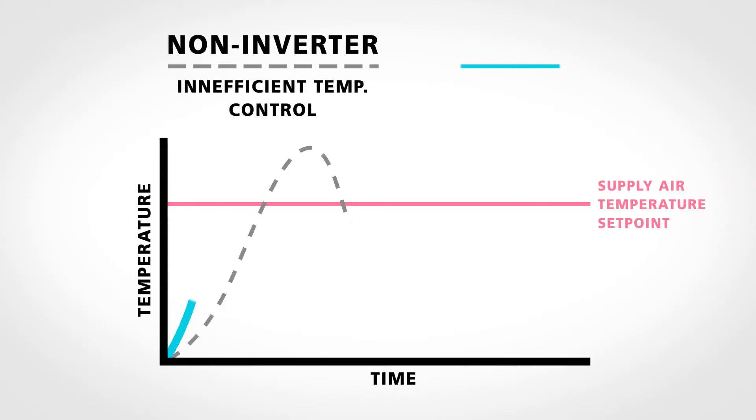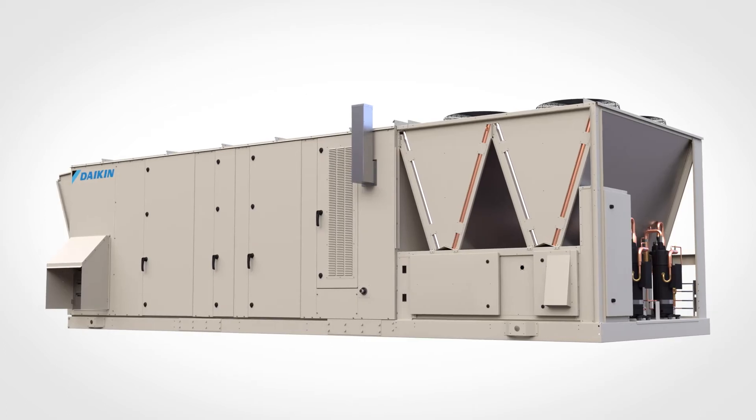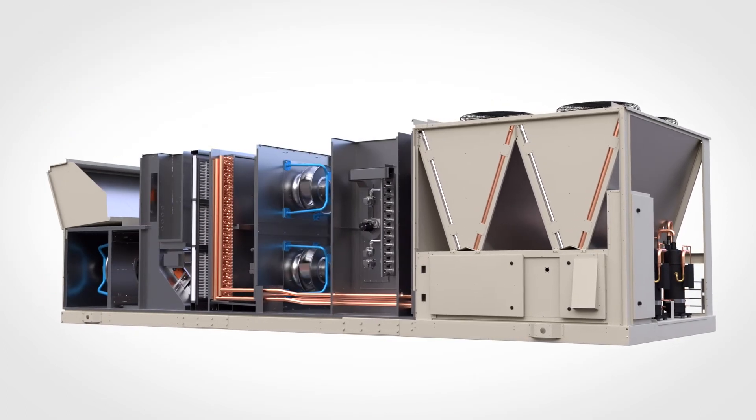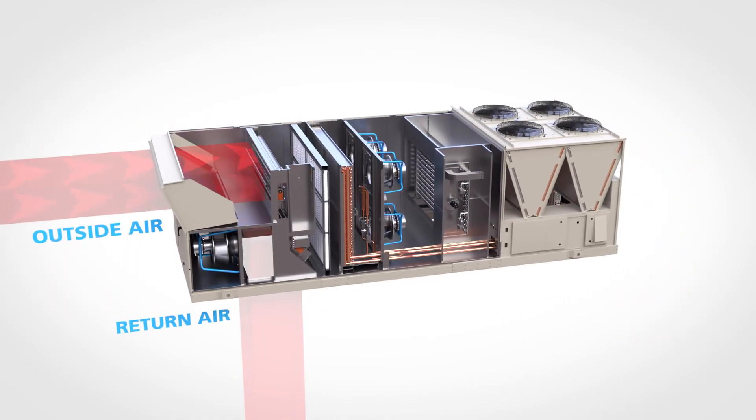Unlike staged compressors that operate at fixed points, Daikin's modulating inverter compressor technology dynamically responds to match the load of a building. It provides constant temperature and humidity control, reducing energy and operating costs while enhancing occupant comfort.